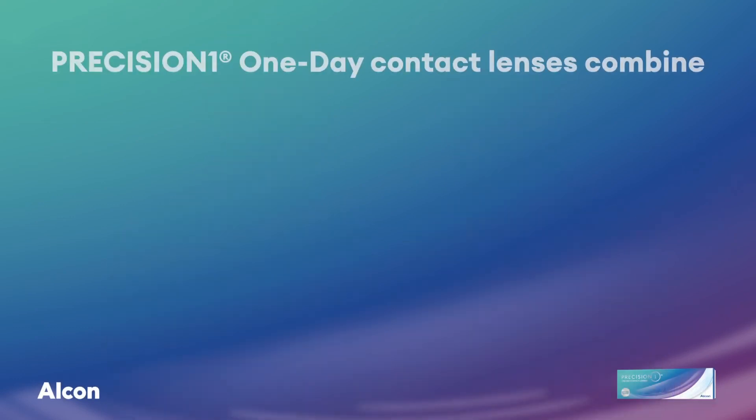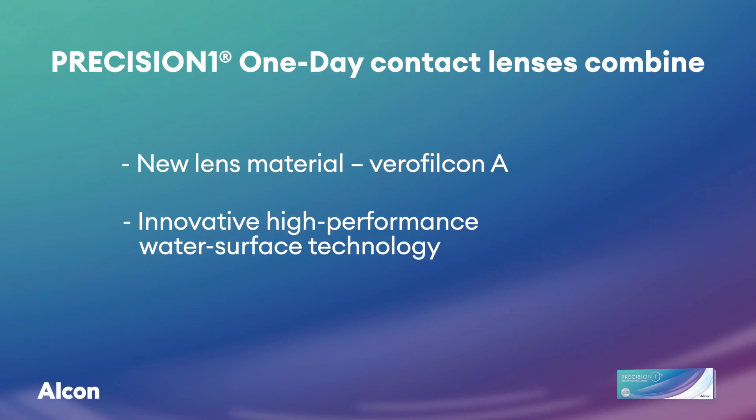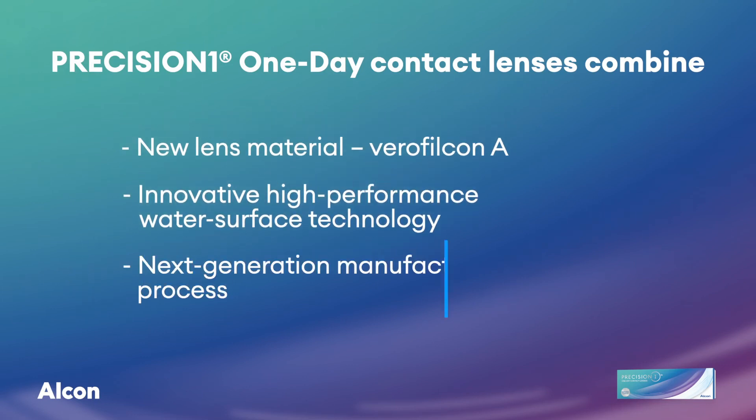The results are compelling, Eric. It's important that these laboratory results show that Precision One lenses are able to maintain lens surface moisture. An excellent patient experience was the goal while designing Precision One one-day contact lenses, achieved by combining VeroFilcon A, an innovative high-performance Smart Surface water technology, and a next-generation manufacturing process — resulting in a contact lens designed to address the needs of new wearers and those new to daily disposables. Thanks, Eric, for that informative review of the technology underlying Precision One lenses.